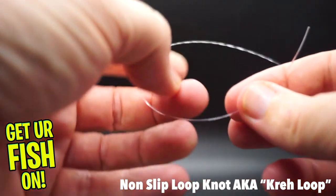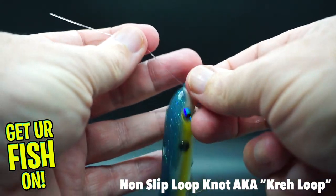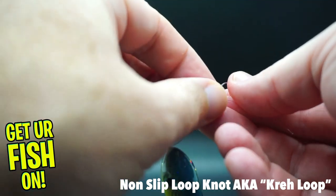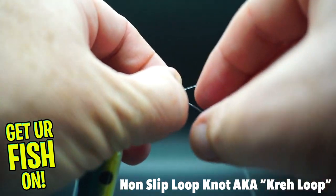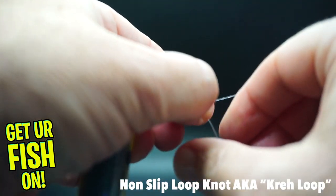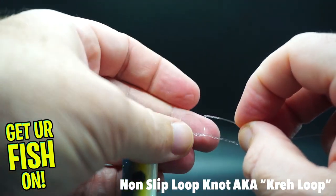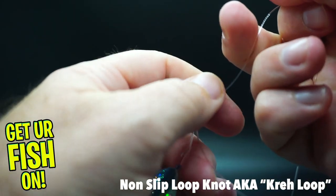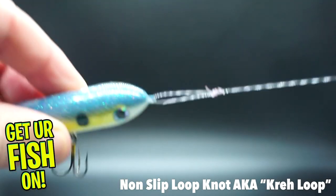Here's a key tip: if you've never used a loop knot, a loop knot allows that bait to have a little bit more give to move properly. Not that a palomar knot or other knots don't work — you have to use a knot you're confident with — but having a loop knot in the front gives that bait just a little bit more movement. That extra little twitch to the right or left triggers bass to attack.